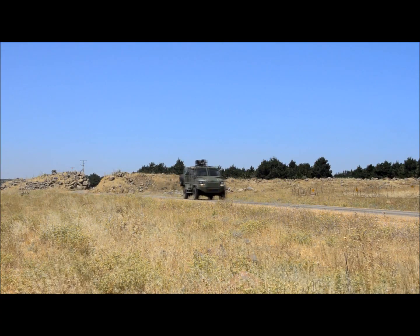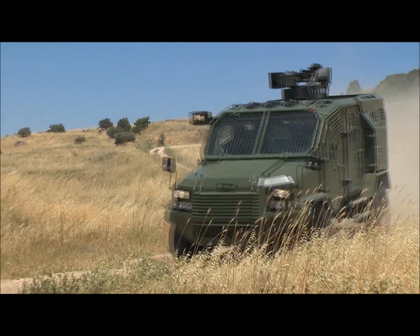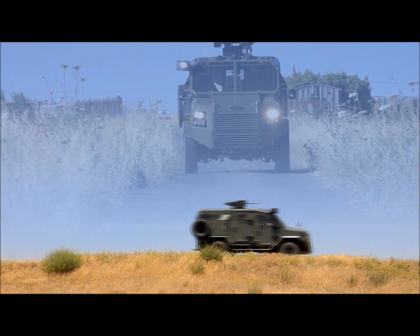In its current configuration the Thunder is the lightest in its class, and with over 300 horsepower, the Thunder has speed, mobility, and superior cross-country handling.